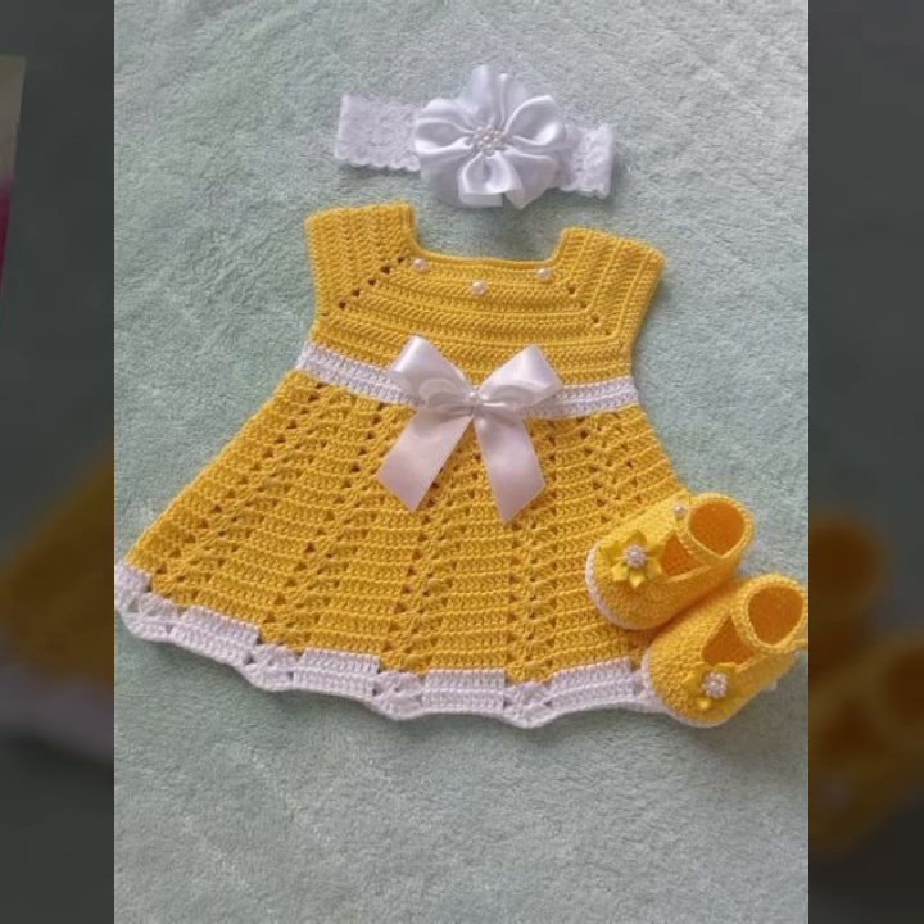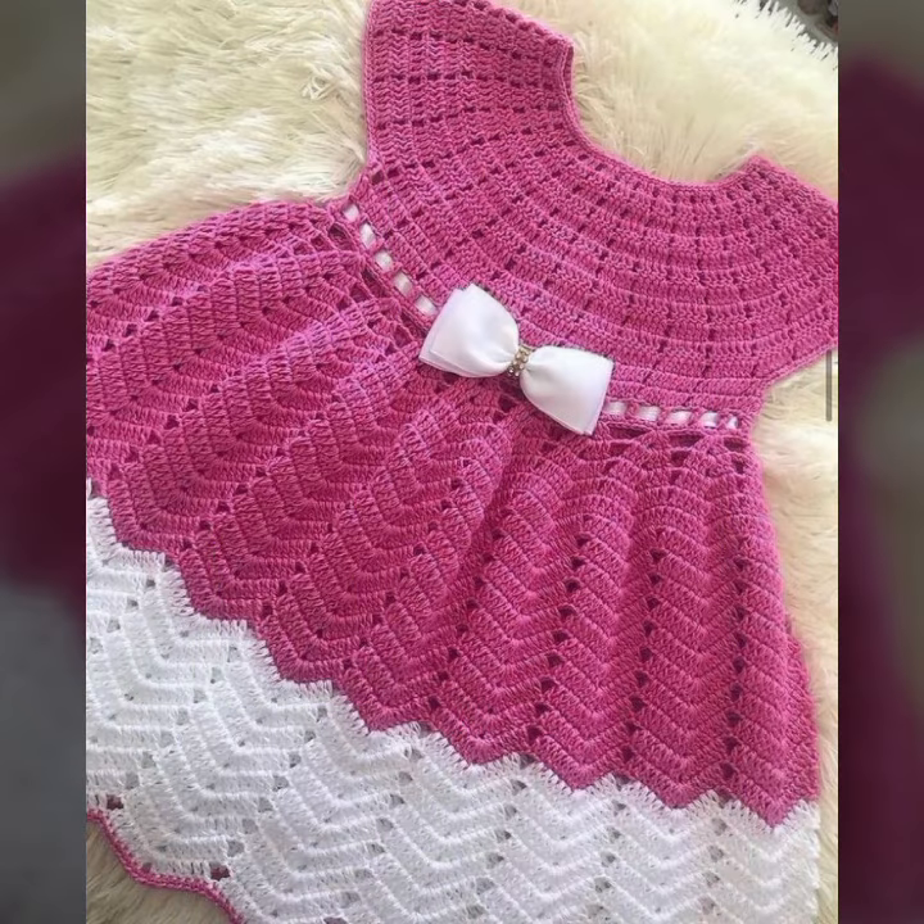Beautiful frog designs. So friends, thanks for watching my video. See you again with a beautiful collection. Till then, Allah Hafiz.